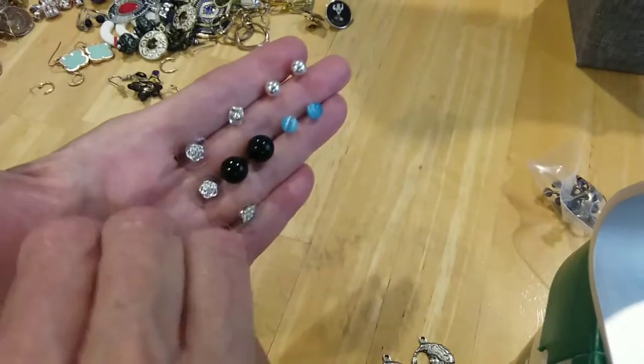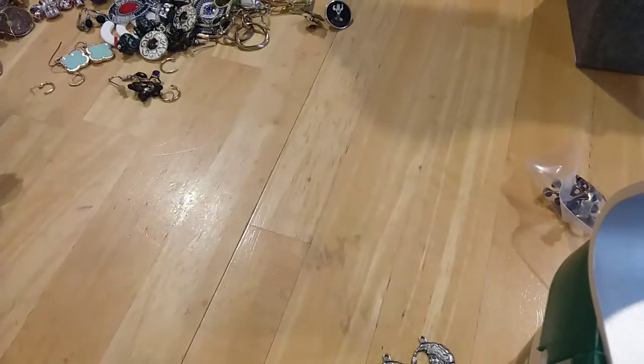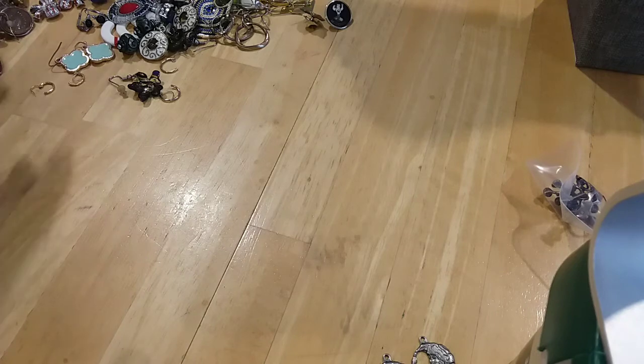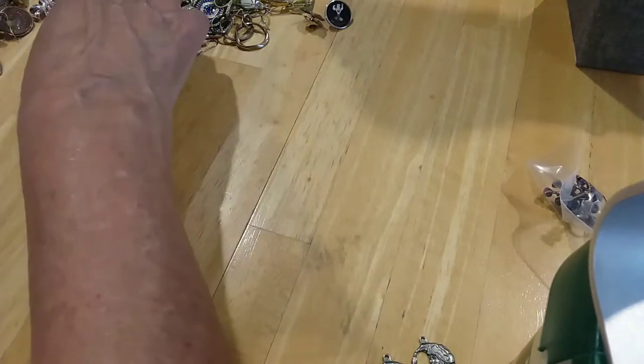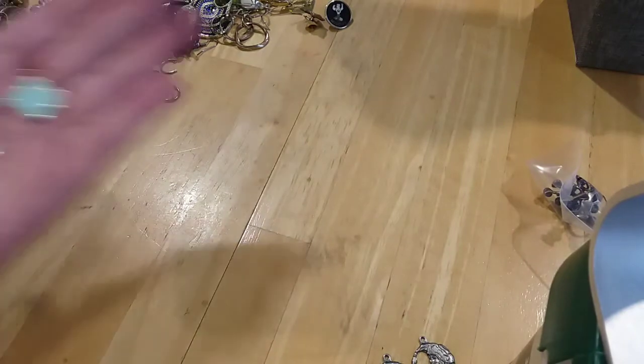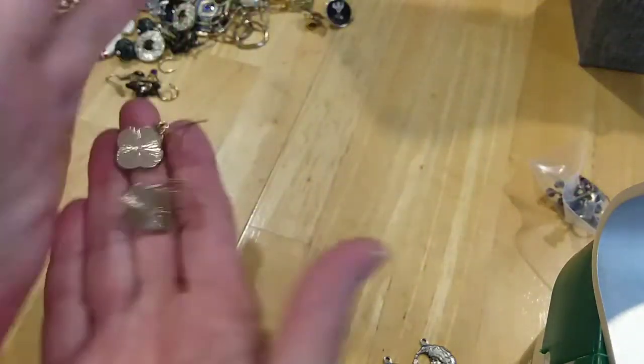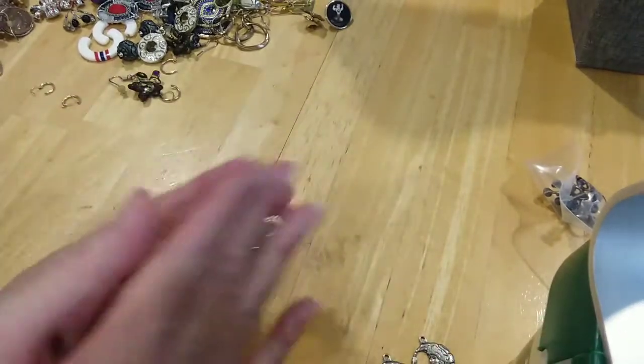Here's the other one of this one right here. You want those in the same bag or different? Yeah, put them all together. Here's some pretty turquoise french wire enamel earrings — here's the backs, in good condition.